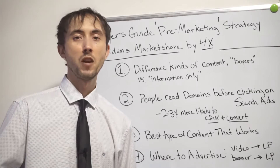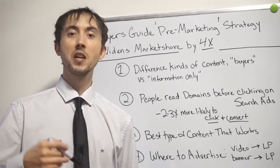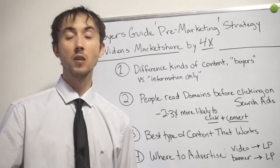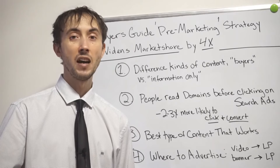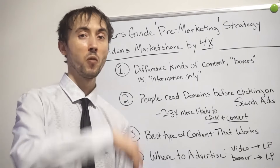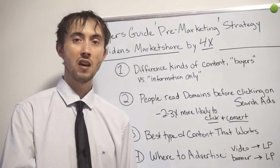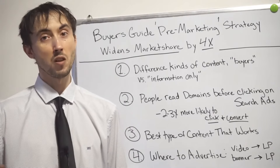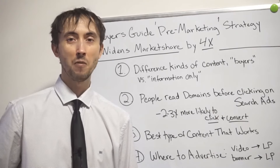That's where the 4X market share increase comes from — by creating a buyer's guide pre-marketing strategy where you market to people very close to when they decide to buy, and every time you're there, it's profitable. You want to exploit every one of those opportunities in your market. In general, that is the pre-marketing buyer's guide strategy that's going to open up your market share 4X what you have right now, and do it in a profitable way — with an even higher ROI than you had before on top of the 4X increase. So if you're struggling for clicks or market share, or you just want a higher ROI, try this out for yourself.